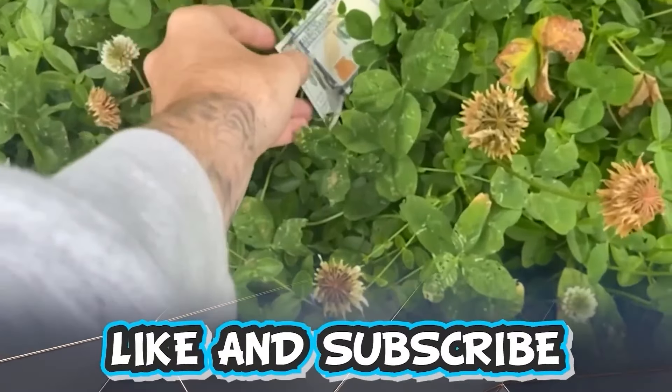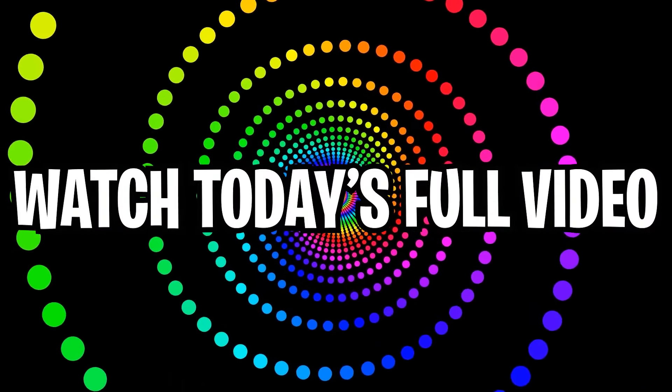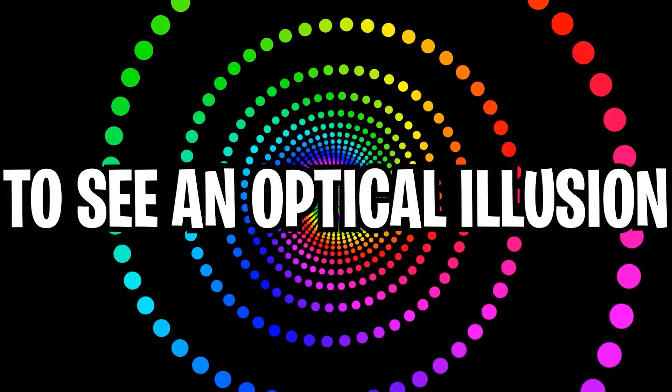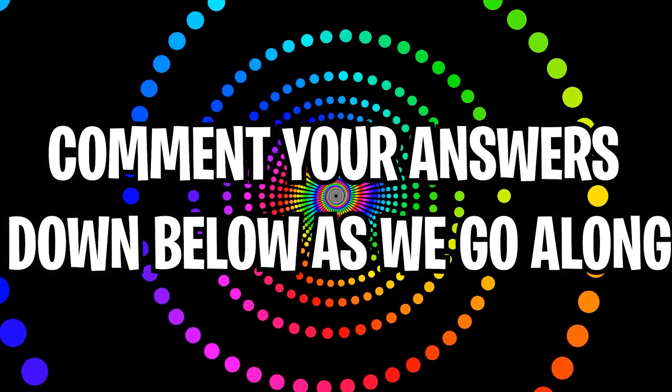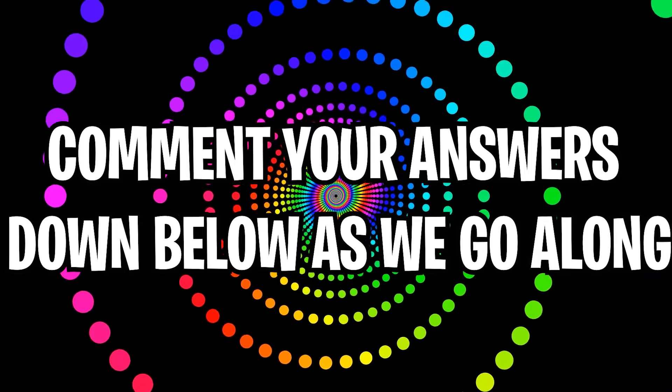Like and subscribe right now for amazing luck for the next week. Make sure to watch today's full video to see an optical illusion that you can only watch in June. Comment down below your answers to the optical illusions as we go along.